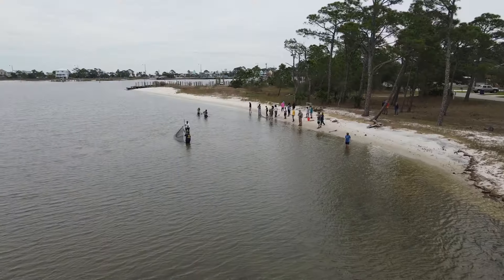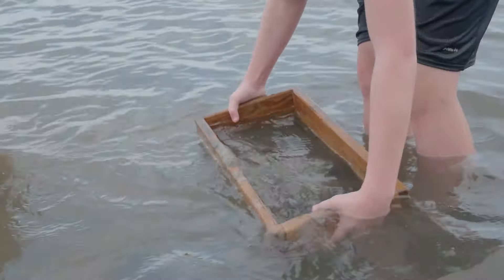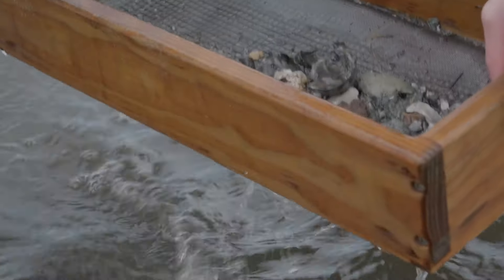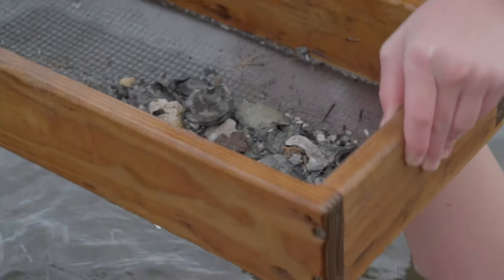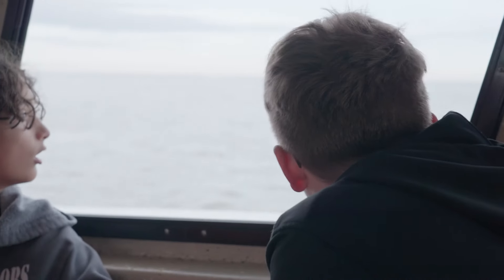There are so many opportunities for these kids. We get to go out in the marsh, they get stuck in the mud, and they seine for the organisms that live there — demonstrating to themselves that there is life out here. It's an important nursery, and that's something that 20 years from now, when they're of voting age, they'll understand they don't need to drain and fill.